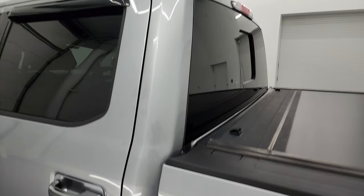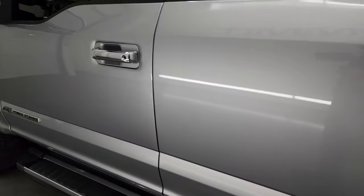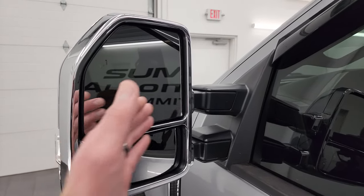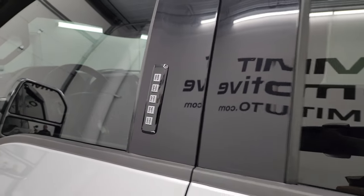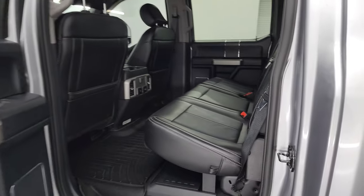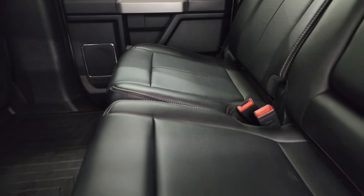The cabin doors are in fantastic condition. You do get the power-scope tow mirrors — they power telescope out, power fold in, with blind spot monitoring and built-in directional signals. This one does have the door code entry, and we do have the code for this truck. If you ever want to figure out the code for your 2017–2022 Super Duty, there's a video in the upper right of the screen showing you how.